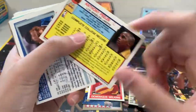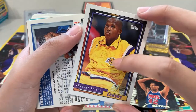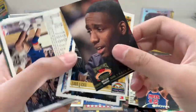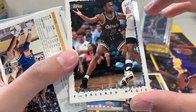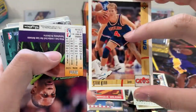Anthony Peeler — I think this is a rookie card. Yeah, I'm a Lakers fan, so we'll put that in a hit stack because it is a rookie card of a Laker. Got Reggie Smith, Todd something, Donald Royal, Steve Kerr — still coaching.